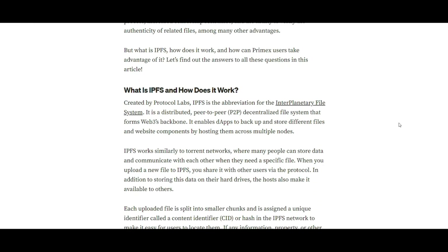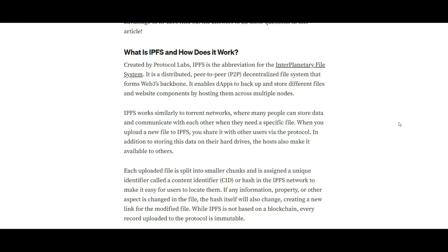Topic number one – understanding IPFS. IPFS, or the Interplanetary File System, is a peer-to-peer network that democratizes file storage and sharing. It operates like a Torrent network, where files are not stored on a single server but distributed across multiple nodes. This ensures that data is not only decentralized, but also immune to single points of failure.